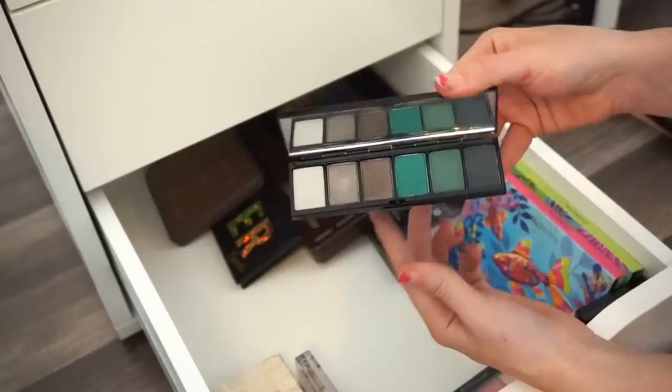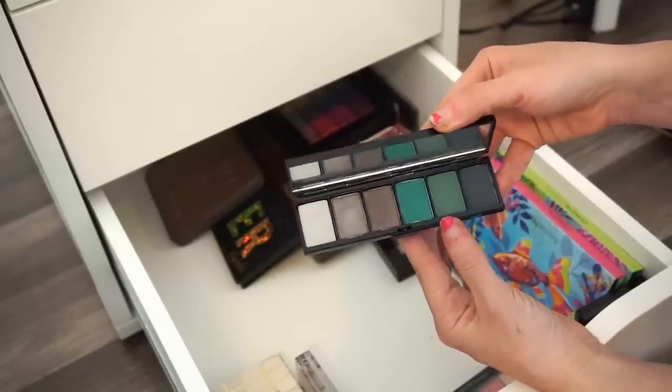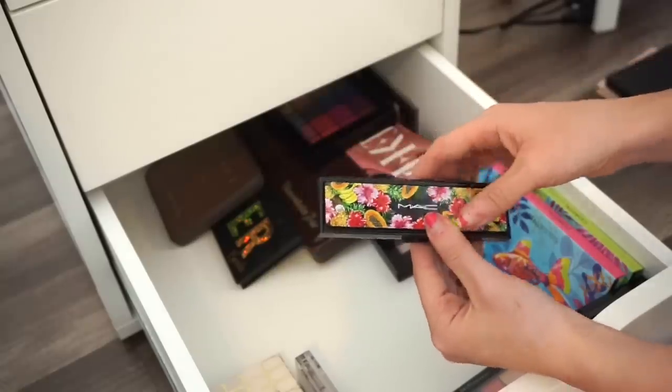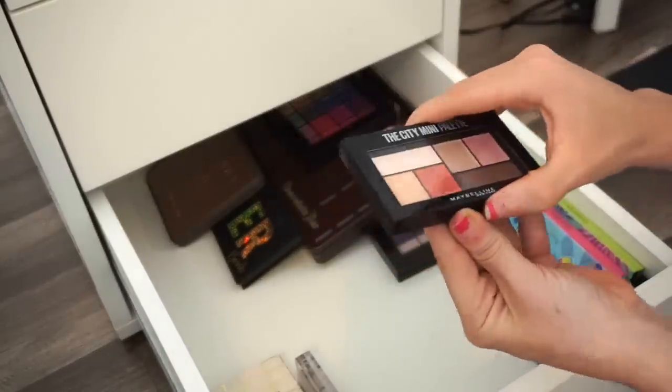Next is the MAC Love in the Glades eyeshadow palette from last year's summer collection. I created really beautiful looks with this, but I'm ready to pass it on. Declutter selling pile — very proud of myself.